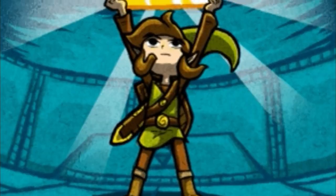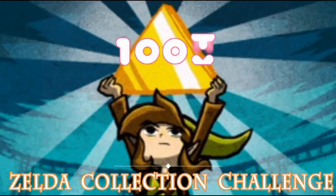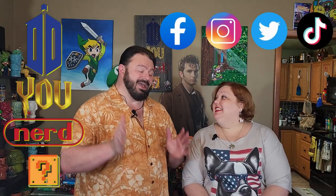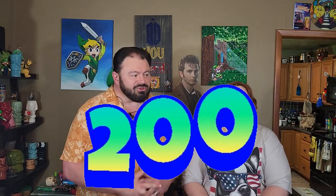What is up, Nerdlings? It's time to count some more Zelda stuff. Welcome back to this ridiculously long-running series where we are slowly seeing if we have 1,000 items in our Zelda collection. Thank you for joining us for a milestone episode. We are about to count off the 200th item in our Zelda collection.